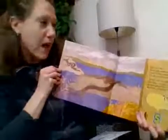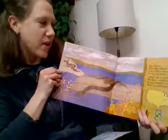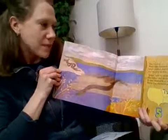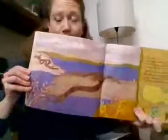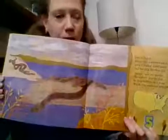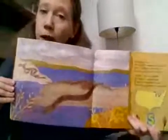Over in a river where they swallowed prey alive, lived a mother water snake and her little hatchlings five. Slither, said the mother. We slither, said the five. So they slithered by a river where they swallowed prey alive. These are shown as being common in the Ohio River. Where have you seen a water snake? Let me know.